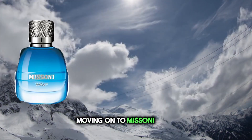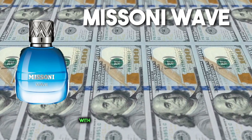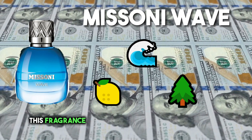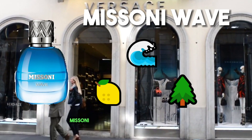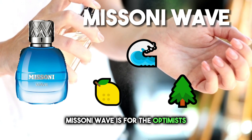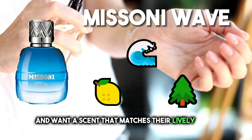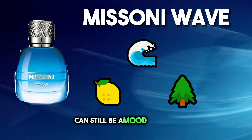Moving on to Missoni Wave, a burst of vibrant energy captured in a bottle. With its zesty citrus notes, sea breeze, and woods, this fragrance is your go-to for outdoor activities, picnics, and casual hangouts. Missoni Wave is for the optimists, the ones who radiate positivity and want a scent that matches their lively spirit. It's a reminder that affordable fragrances can still be a mood booster.